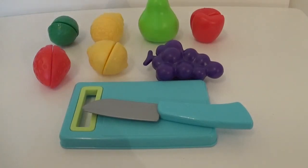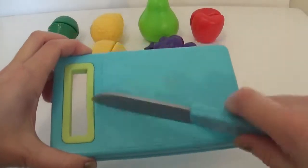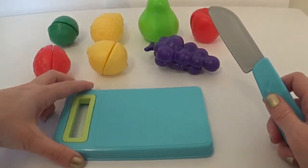Hey everyone, it's Giggle Pops here. I have 7 different fruits here, so we can learn the names of these fruits. And we're going to chop them using this chopping board.